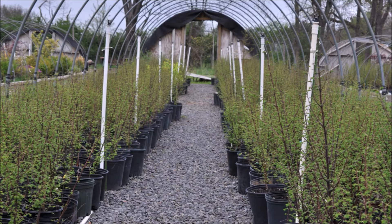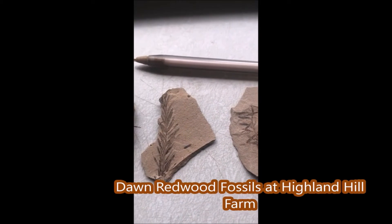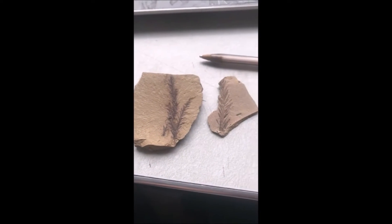It can make a magnificent entranceway, or it can be used as a single specimen tree in your landscape. If you'd like to come and see the Dawn Redwood tree or the fossils we have, we're located at 5275 Swamp Road, Fountainville, PA, and our phone number is 215-651-8329.